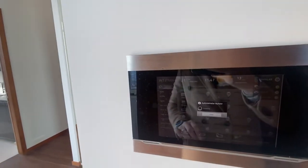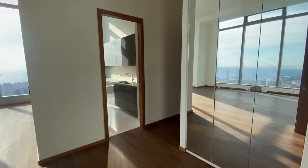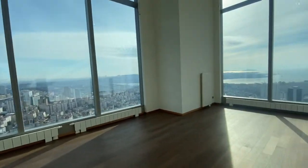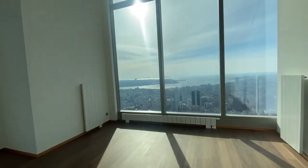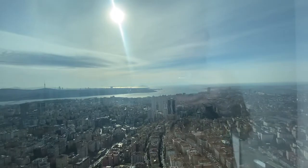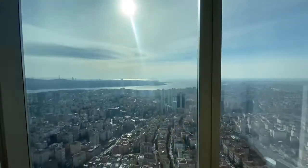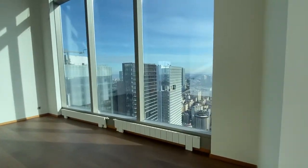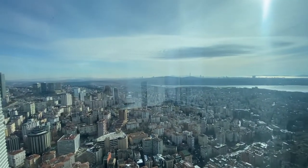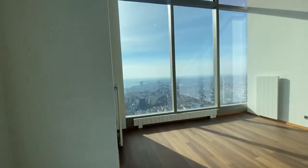Hello everybody, now we are at the turn center penthouse, 42nd floor, 400 square meter smart home with a really amazing view. Such a view — 400 square meter, four bedroom property. You can see the whole of Istanbul from here: the Bosphorus Bridge, the center, the Bosphorus, and the Maiden Tower.